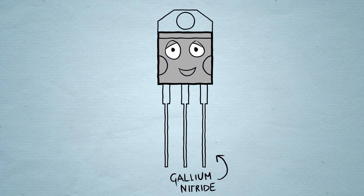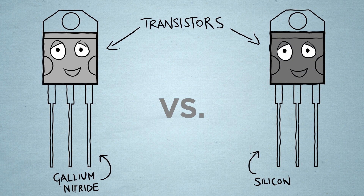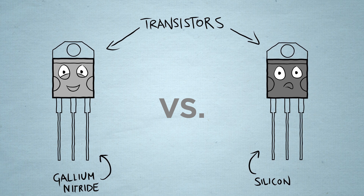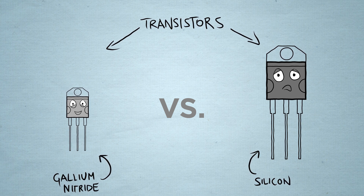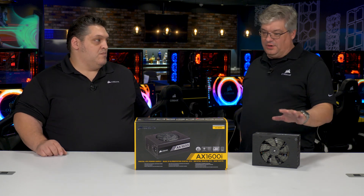It's physically smaller and we were able to do that and squeeze another hundred watts out of it because we use gallium nitride. The transistors on the PFC are made of gallium nitride. Traditionally transistors are made of silicon — just like silicon replaced vacuum tubes — but silicon can only get so dense, and we've hit the wall.